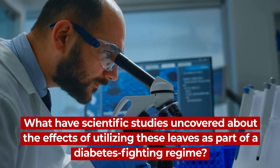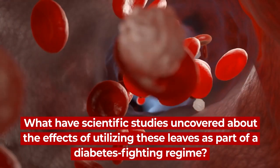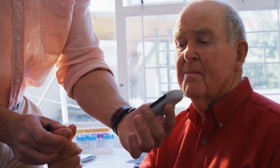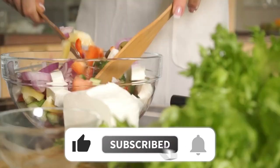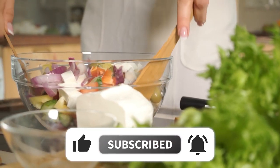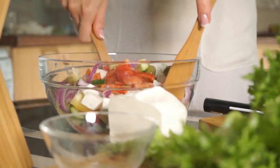What have scientific studies uncovered about the effects of utilizing these leaves as part of a diabetes-fighting regime? Beyond improved glucose control, what other health benefits can be gained from consuming them? And how exactly can you make mulberry leaf and mango leaf delicious and nutritious additions to your day?